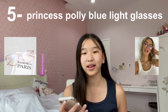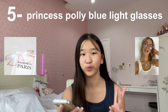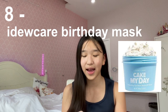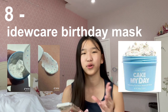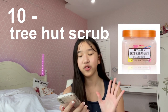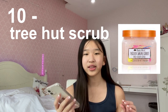Number five is Princess Polly blue light glasses — these don't specifically need to be from Princess Polly, but they do have super cute ones. Number six is Truly Beauty self-care products — right now I have my eyes on the blueberry kush CBD body scrub. Number eight is the I Dew Care birthday face mask, it's super viral and so aesthetic. Number nine is a Casetify phone case — I like the traveling one and the Asian and Proud design. Number ten is a Tree Hut sugar scrub, you can buy it at Target if you live in the US.